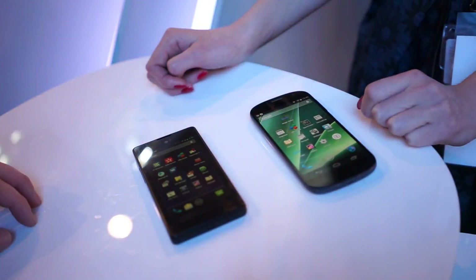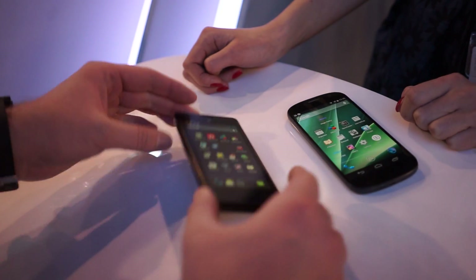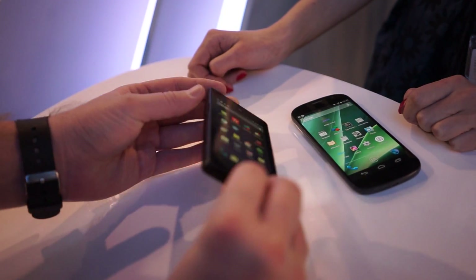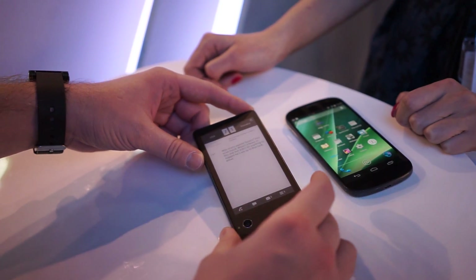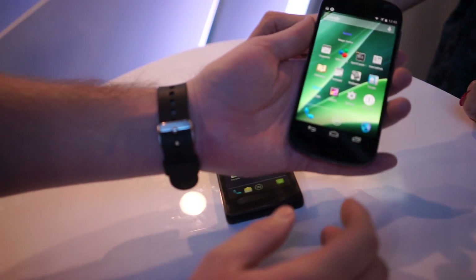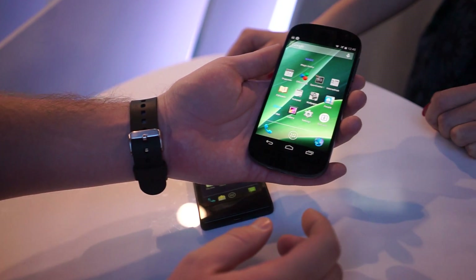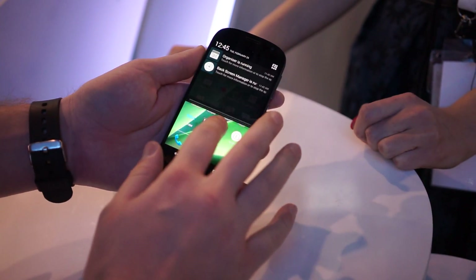You can see here this is the previous version that we showed you guys last year, and we actually got a nice little interview with the original software engineer. This one's got the 720p display and the e-ink display on the back as well. And here is the brand new version, packing a 1080p display, a Qualcomm 2.3 gigahertz quad core processor, and it's running Android KitKat.